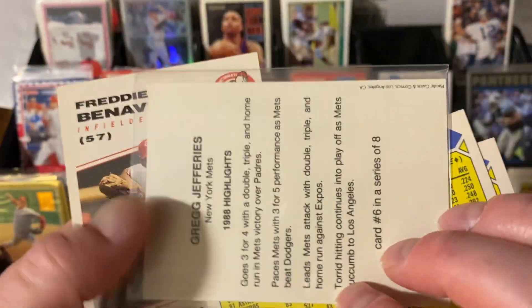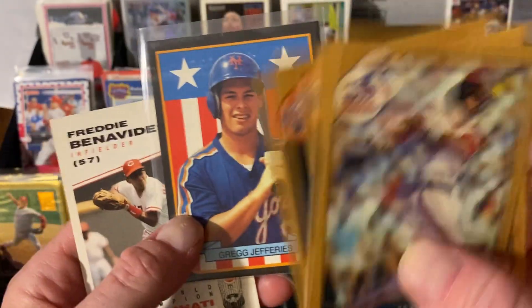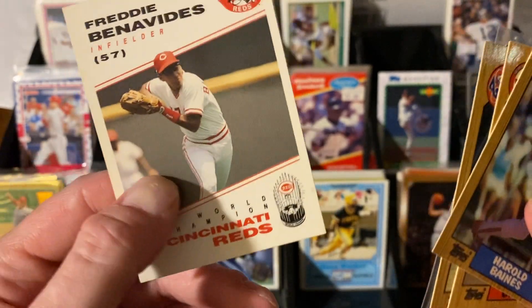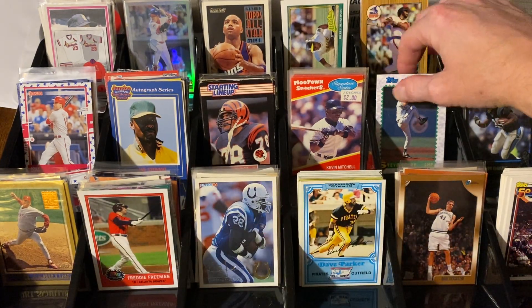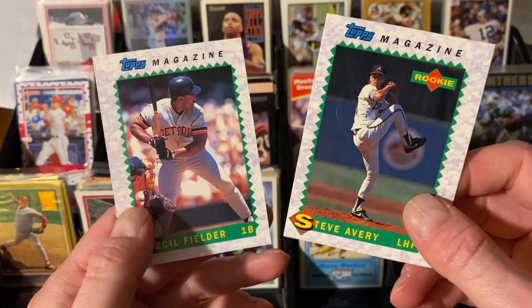Look at this — a non-licensed card, a beauty of Greg Jefferies with the American flag going on behind him, you know I love those. And here's a Freddy Benavides World Champion card, and Collins again — once again, local set, fantastic. Here's some Topps Magazines — once again some nice oddballs: Cecil Fielder and Steve Avery, fantastic.